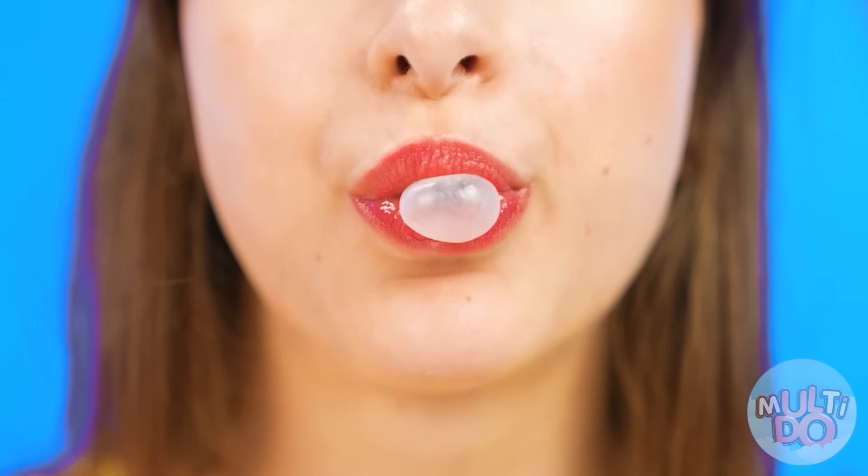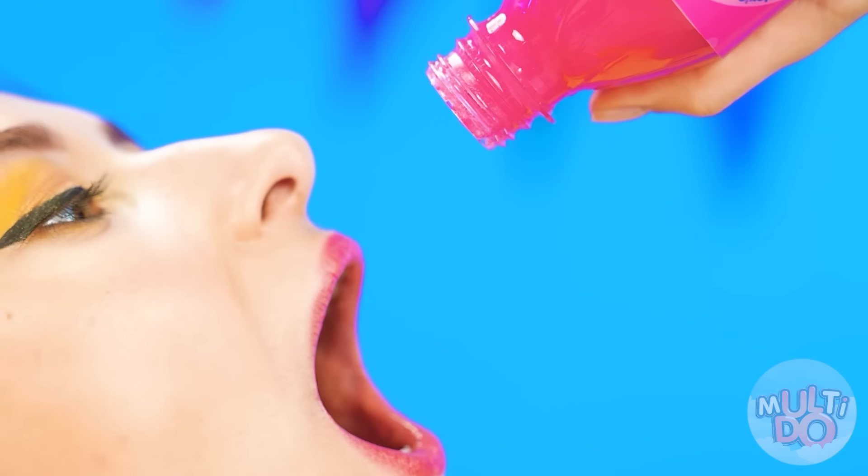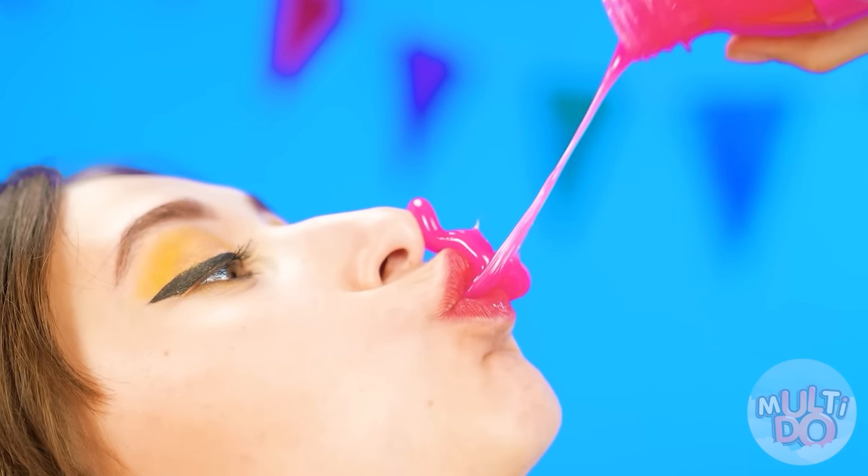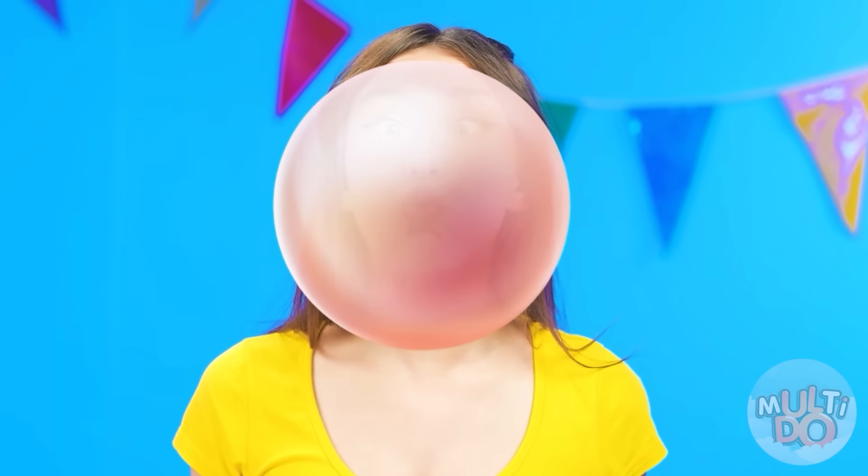Look how funny the bubble gum looks when it comes out of this jar. I'm gonna try to blow a bubble. This is super easy to do. Mary was right. I want more. Well, I got all the gum out of the bottle. Then I'll just throw it away. It worked! What a huge bubble!